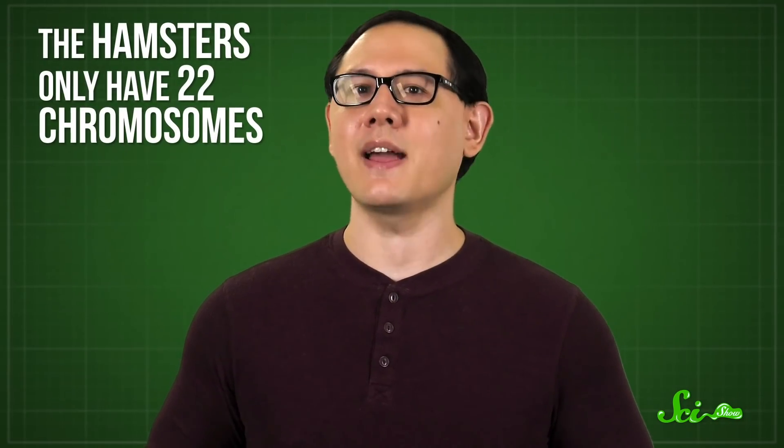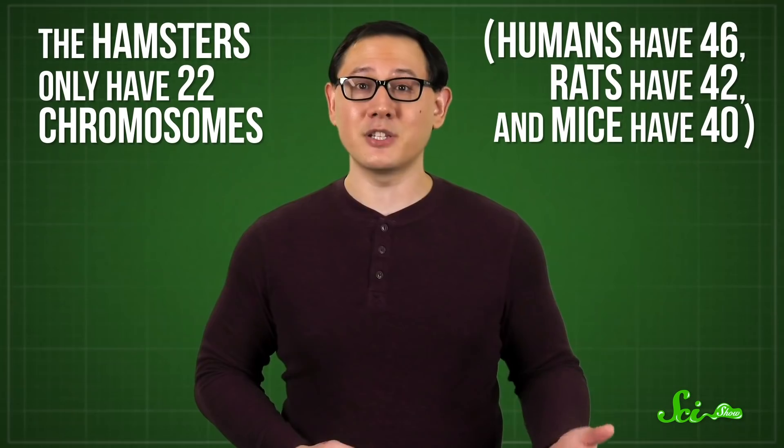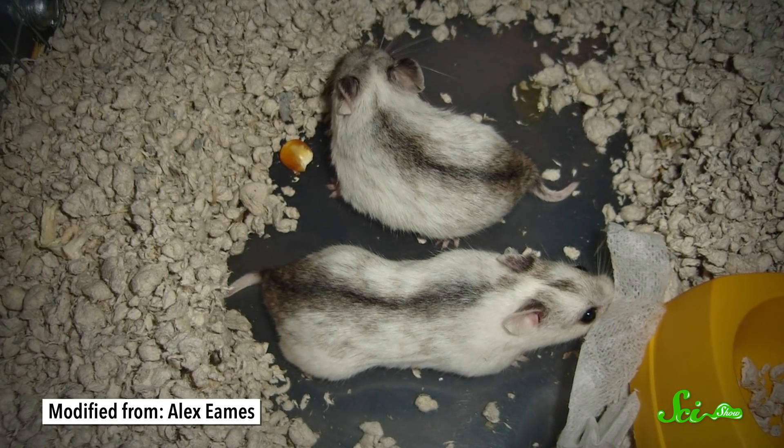Eventually, the hamsters were transported to the US, where researchers worked out how to get them to breed without immediately killing each other, which made them viable as a lab animal outside of China. Then, in 1951, researchers discovered something else about these animals: the hamsters only have 22 chromosomes. That's a weirdly small number for a mammal — humans have 46, rats have 42, and mice have 40. But this was still the dawn of genetics, when figuring out what chromosomes do was an active pursuit. Thanks to experiments in the 1940s, the scientific community knew that chromosomes carried heritable traits from parents to offspring, and a small number of chromosomes made Chinese hamsters a promising model for studying them further.